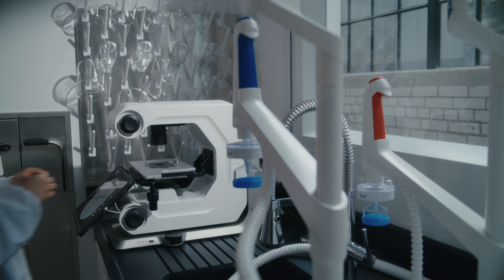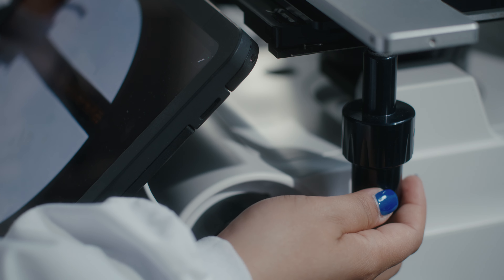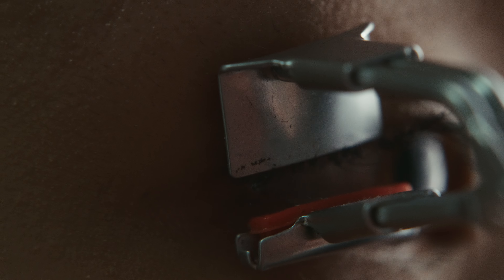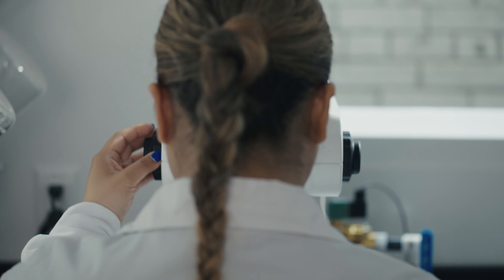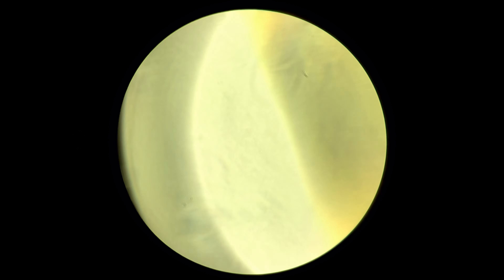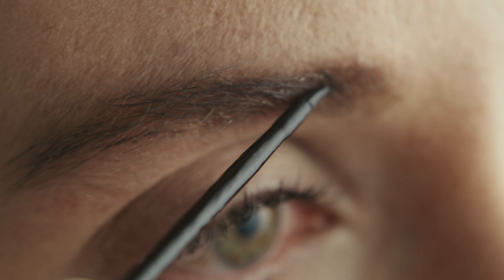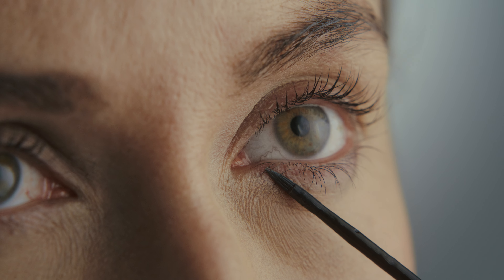There's a lot that can potentially damage lashes and brows — environmental stresses, sunlight, and even wearing makeup and not washing it off properly. So if you are looking at peptides that specifically have a potential impact on the lash and brow, they can help make them look thicker, fuller, denser — with more prominence and appearance.